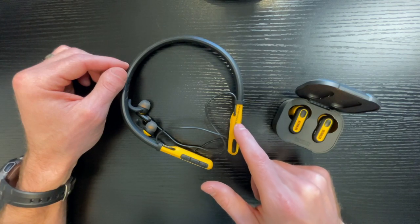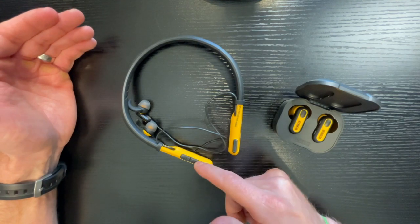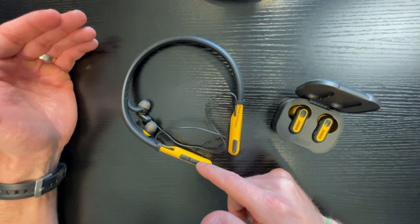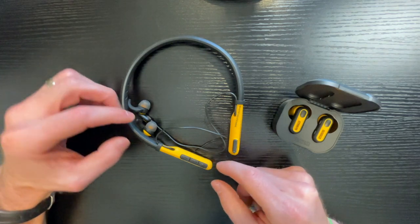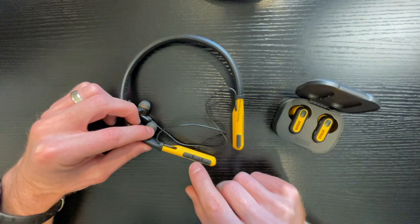Fully charged, they say it will last for about 15 hours. I've never tested it for the full 15 hours, but I have used it multiple consecutive days without charging it and not having any issues. When you receive a call, just push this button here in the middle to answer, volume down, volume up.